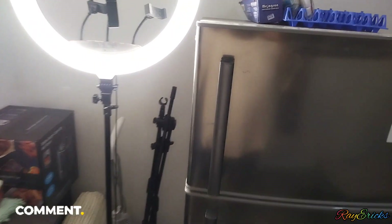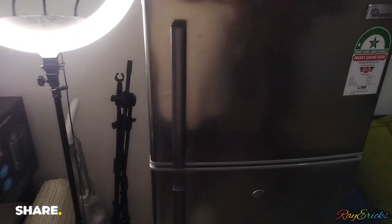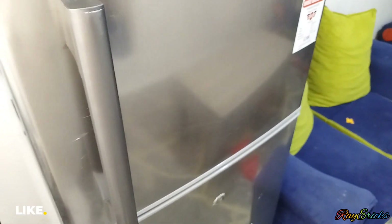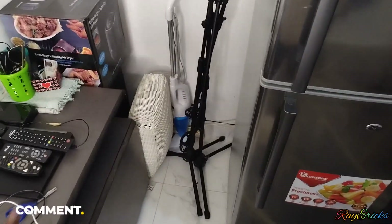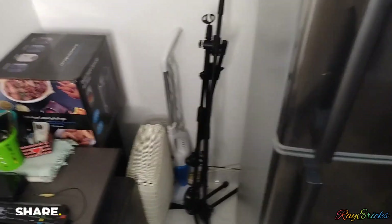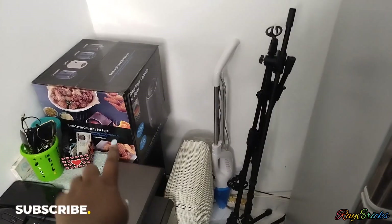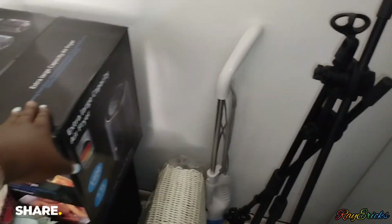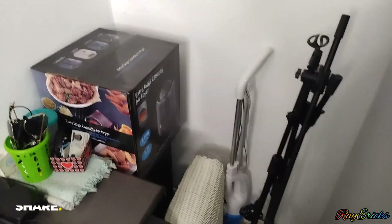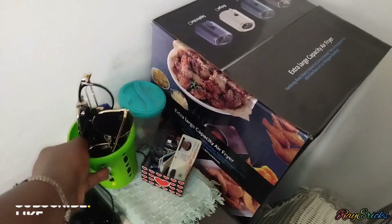This is my ring light over here. Yes, this is my studio area — this is where I place my microphone and vacuum cleaner. You can also see my basket and my air fryer here because I have no space in the kitchen.